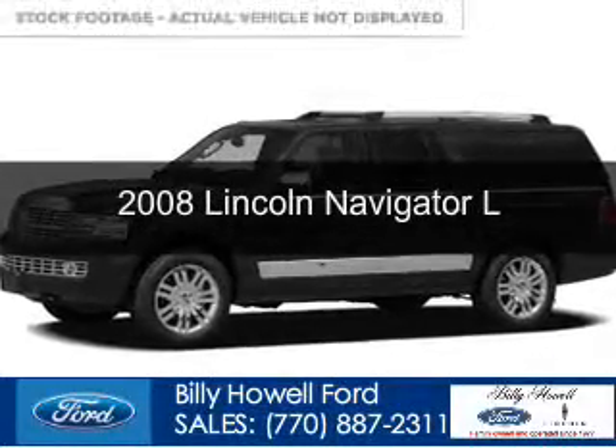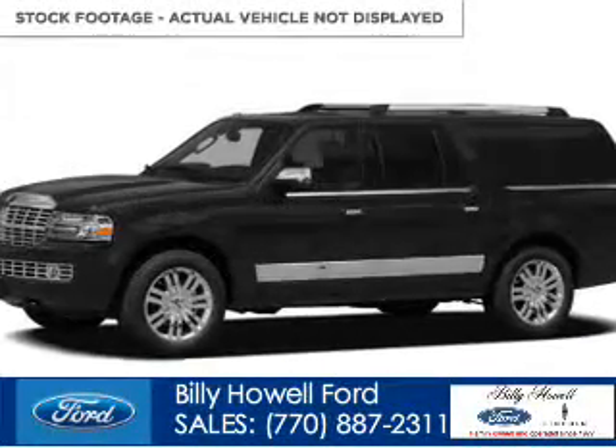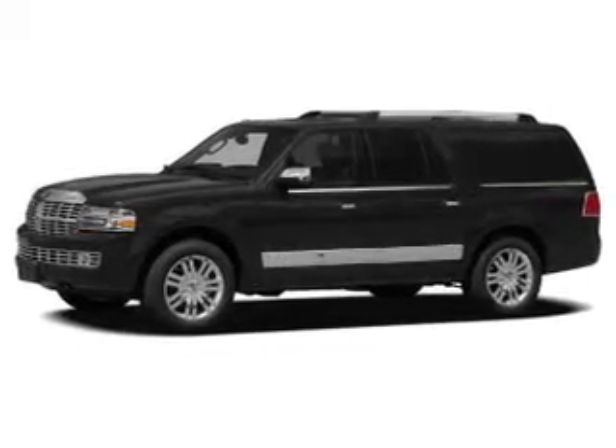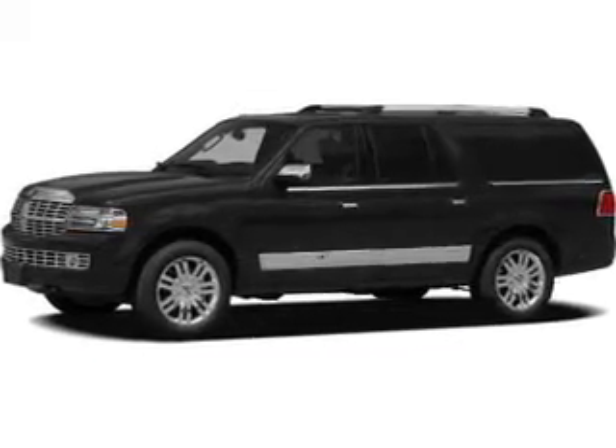This is a used 2008 Lincoln Navigator, powered by rear-wheel drive, a 5.4-liter, 8-cylinder engine, and a 6-speed automatic transmission.